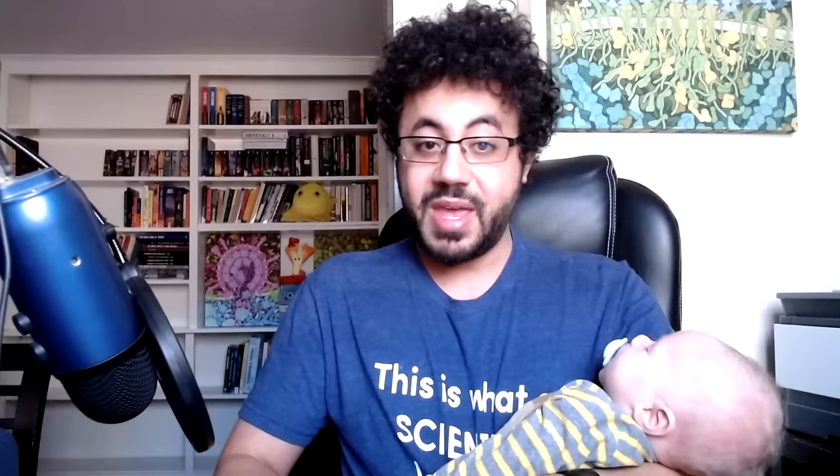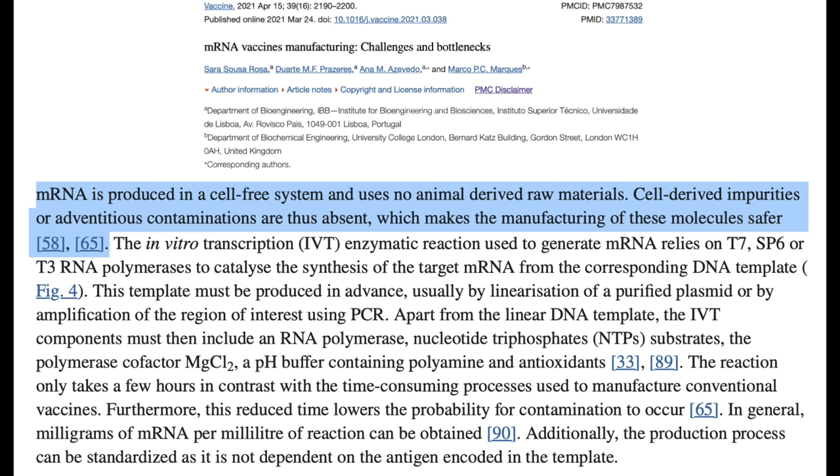In order to make an mRNA vaccine, you need a DNA template. Process 1 and Process 2 mainly differ in where they get the template. In Process 1, the template is a piece of DNA that is synthesized, and then they make more copies of it using PCR — polymerase chain reaction. Once they have many copies of this template, they use it in what's called an in-vitro transcription reaction to make the mRNA.